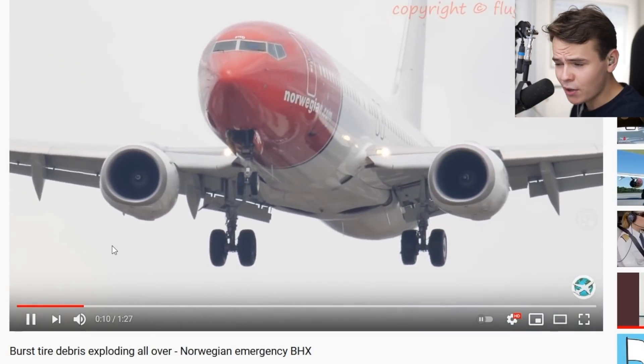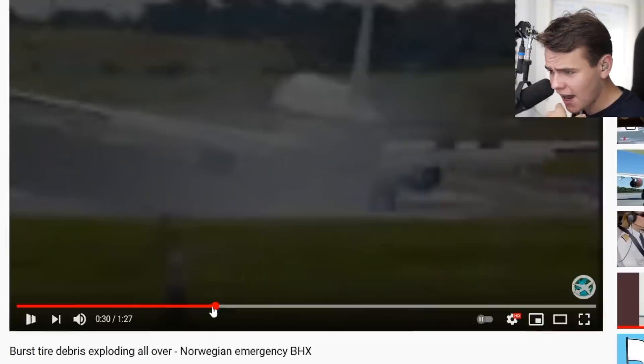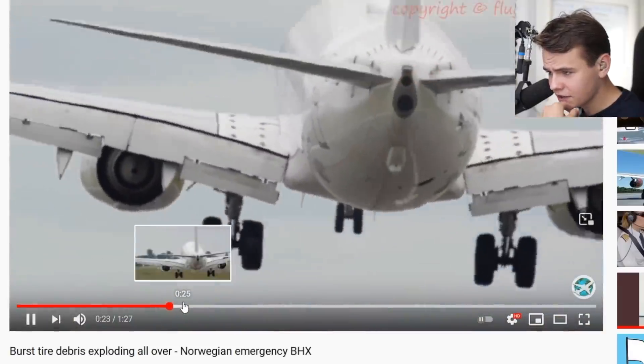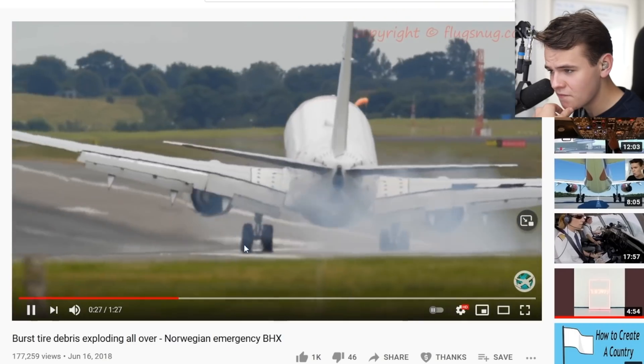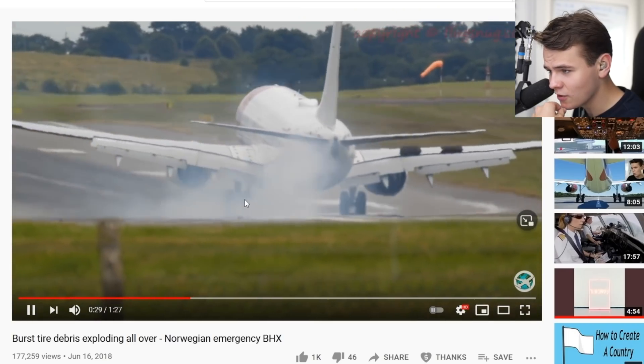Welcome back to the channel. Today we're back on Norwegian Airlines. Let's check out this landing here. How bad can it be? Very bad, actually. Oh my goodness, look at that tire burst.